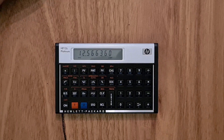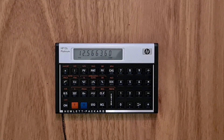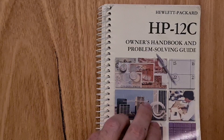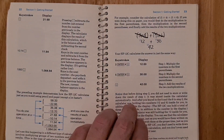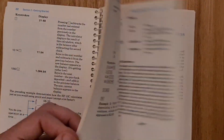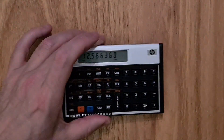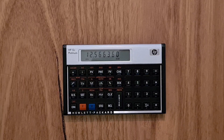You can also store and retrieve numbers from a bunch of registers and do simple types of looping and conditional branches from your keystroke programming. If you get a 12C, I'd really recommend finding one of the original owner's handbooks — you can also download the PDF online from HP's site — because it may be really hard to figure out how to use the calculator without that manual, as a lot of it is not particularly intuitive.